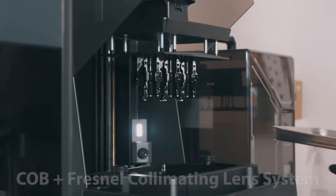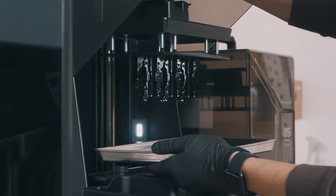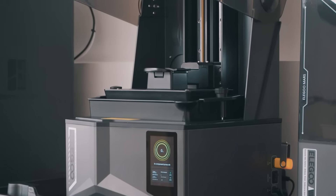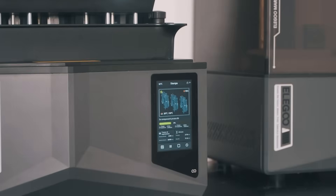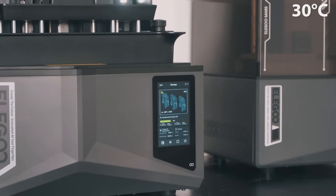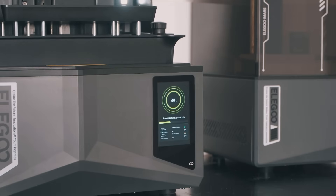What truly stands out is the COB Plus Fresnel Collimating Lens System, which ensures ultra-low distortion, excellent uniformity, and crystal-clear precision. Packed with smart features, the Saturn 4 Ultra comes with AI camera monitoring and real-time alerts for empty plates or warped prints. Its smart tank heating system maintains resin at a steady 30 degrees Celsius, significantly reducing print failures caused by temperature fluctuations.